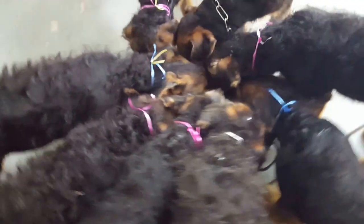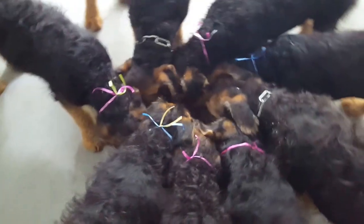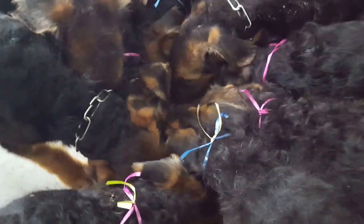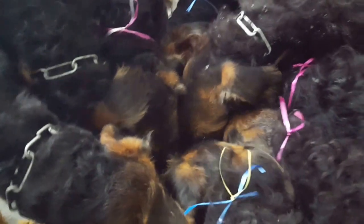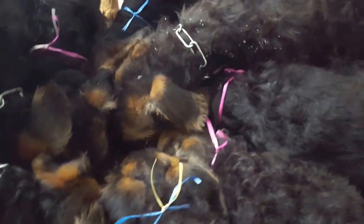I'm feeding them a Tractor Supply high-performance protein food — it's 27% protein and 15% fat, and they just absolutely love it. I mix it with as hot a water as I can get, let it sit until it cools down just a little, give it a stir, and make some nice tasting gravy. I'm guessing they don't object a bit.